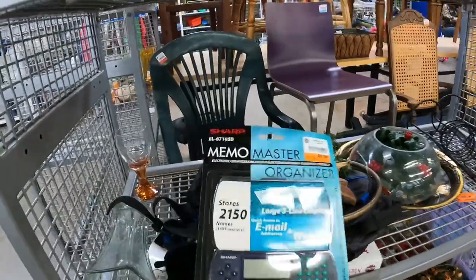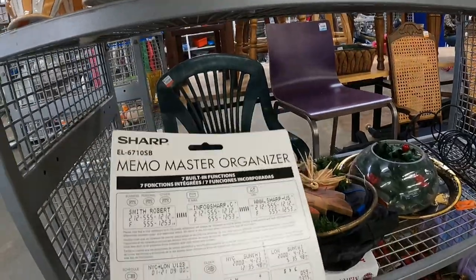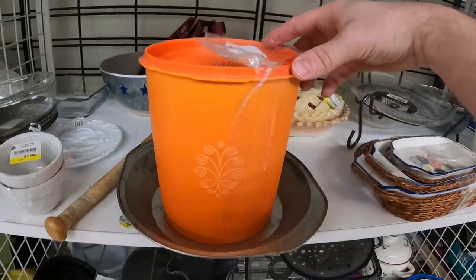There was an old calculator sealed in the package for five dollars. A lot were listed for like $15 free shipping and none sold, so I'm not getting that today. I found these three Tupperware canisters for three dollars.